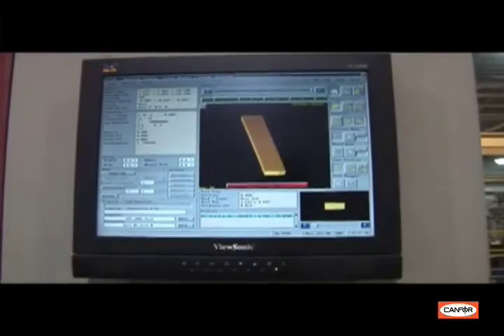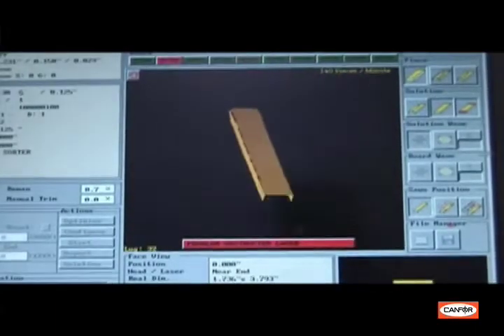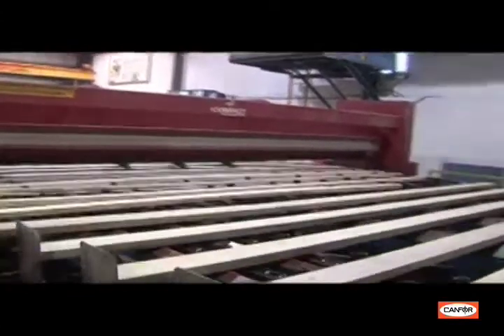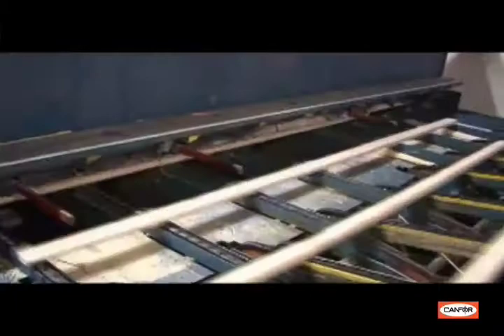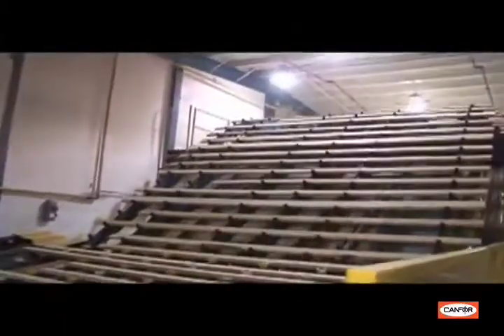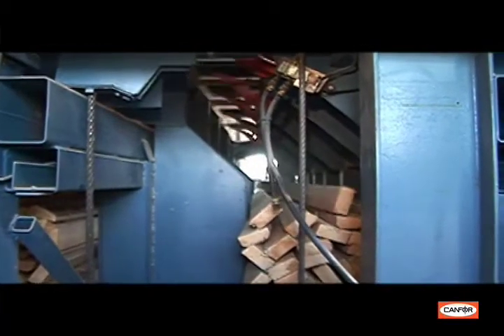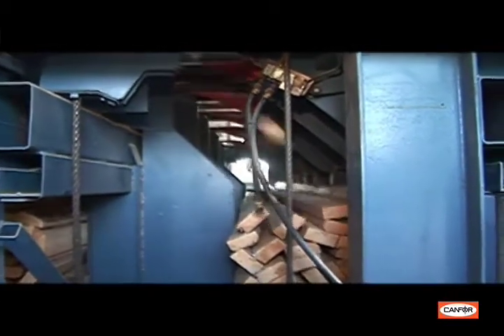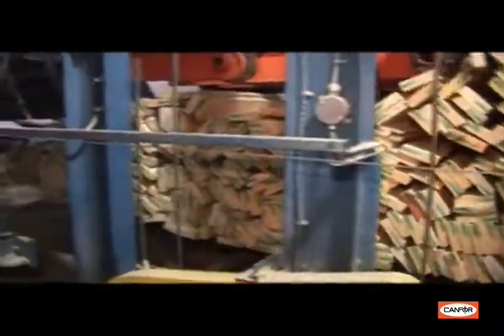After the trimmer, the boards pass through a moisture meter which measures the average moisture content of the lumber. The boards are then sorted based on this moisture content to help improve drying efficiencies. Canfor believes it is vitally important that the rough lumber be grouped on a consistent basis in order to reduce splitting, checking, and warping as the lumber is being dried. In addition to the moisture content, boards are sorted by length and width into a series of bins.